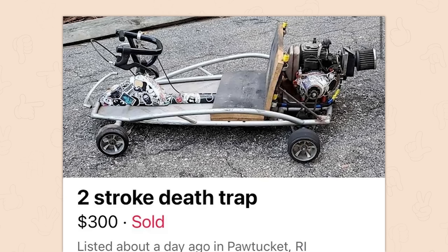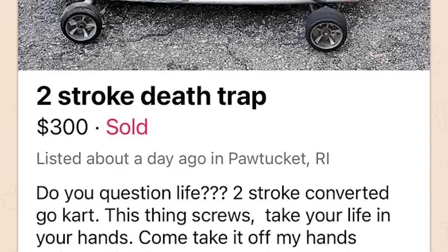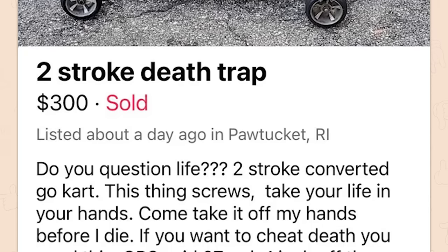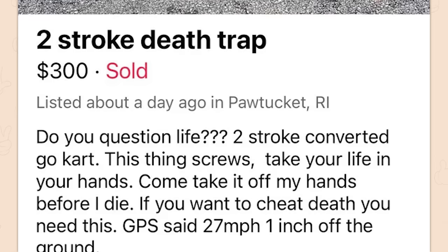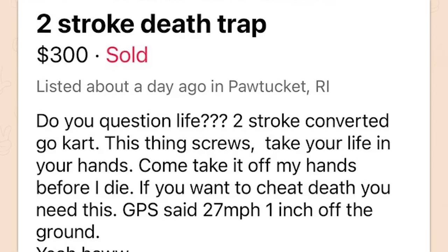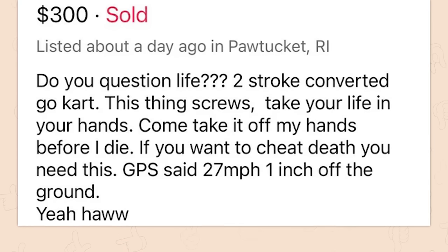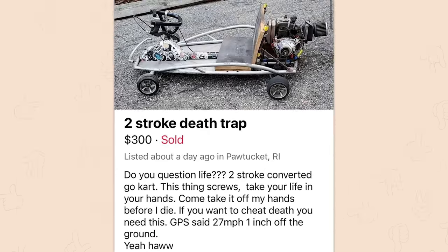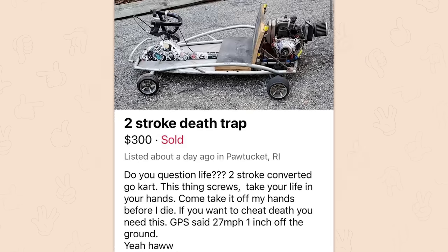Two stroke death trap. $300 sold. Do you question life? Two stroke converted go-kart — converted from what? Take your life in your hands. Come take it off my hands before I die. GPS said 27 miles, one inch off the ground. Yee-haw! I have an electric scooter that is far too overpowered for its own damn good — it'll go 31. I've been 31 on that thing and it was about two or three inches off the ground and you're standing, and it is a terrifying experience.